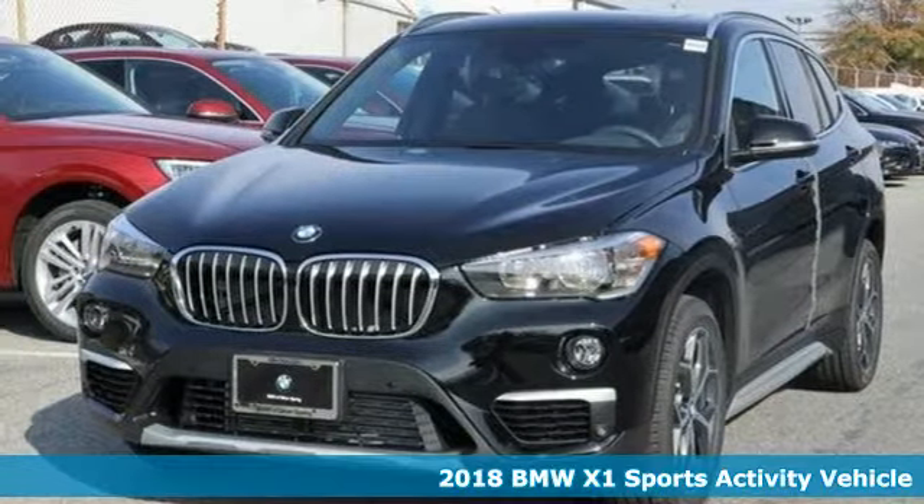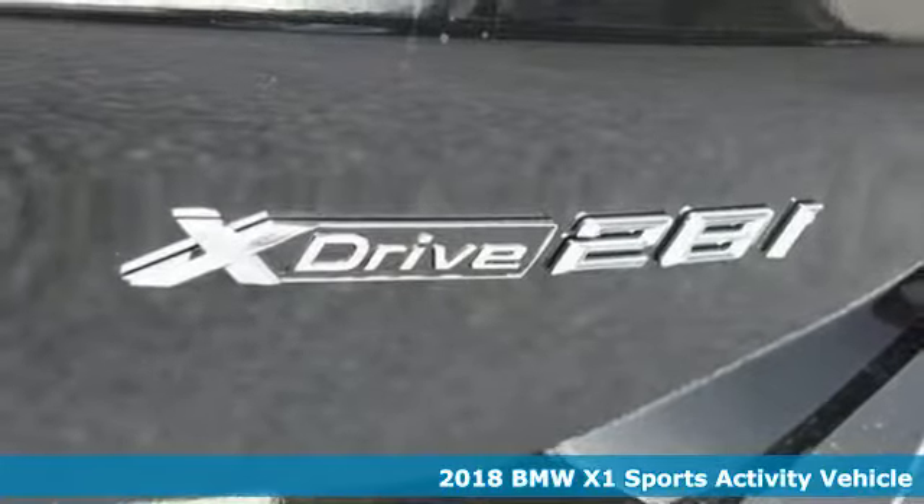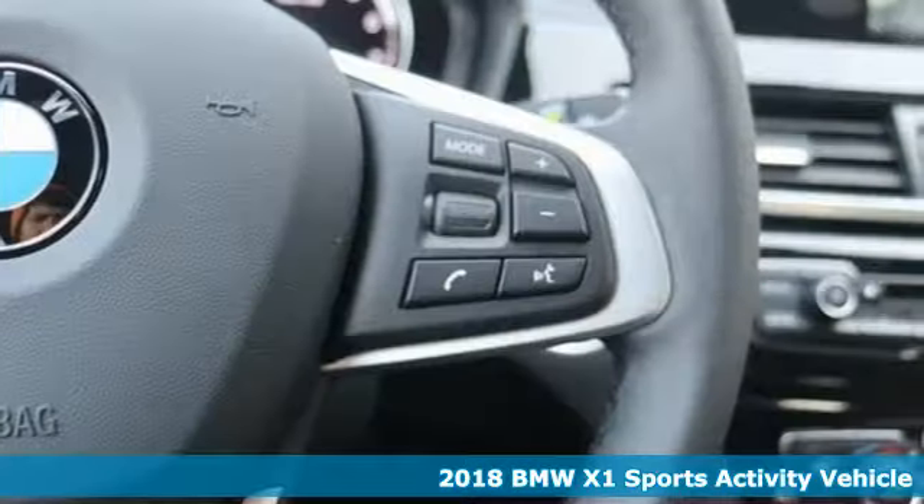Here's a new 2018 BMW X1. It epitomizes sport activity vehicle and defies the convention of a compact SUV.